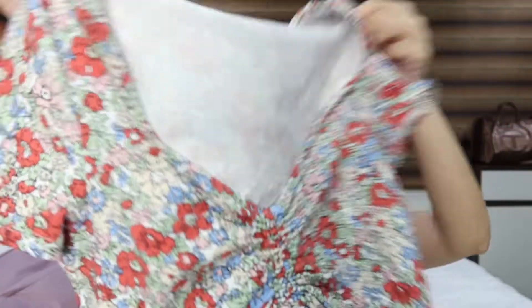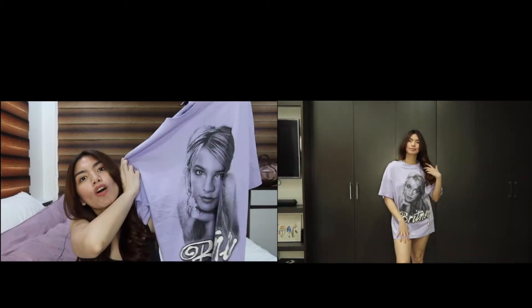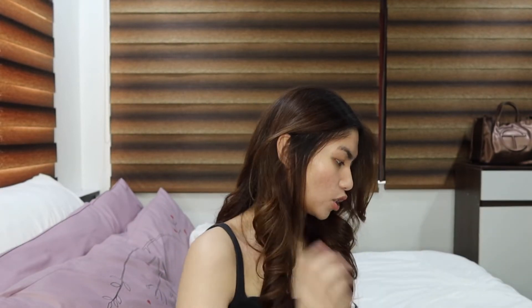I thought it was just cute. Next store — I went to H&M, and branching out again, I got this oversized Britney shirt. She's a queen and deserves all of our love and support. Bonus that it's in my favorite color, purple.